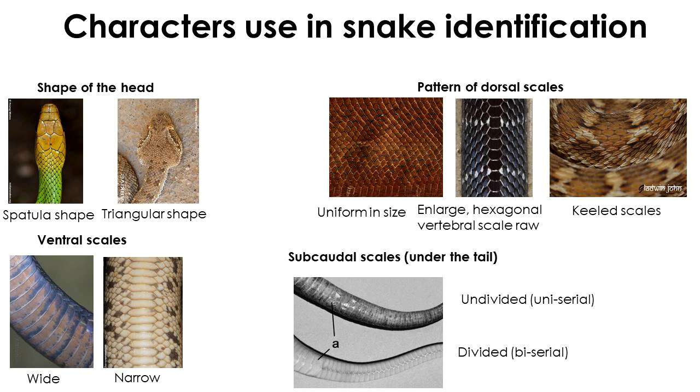Highly venomous kraits have a unique scale pattern — enlarged hexagonal-shaped scales in a row over the vertebral column. Scales under the belly are known as ventral scales, and their pattern helps differentiate snakes. Snakes with narrow and small ventral scales are non-venomous, while snakes with wider ventral scales throughout the belly may be venomous or non-venomous.